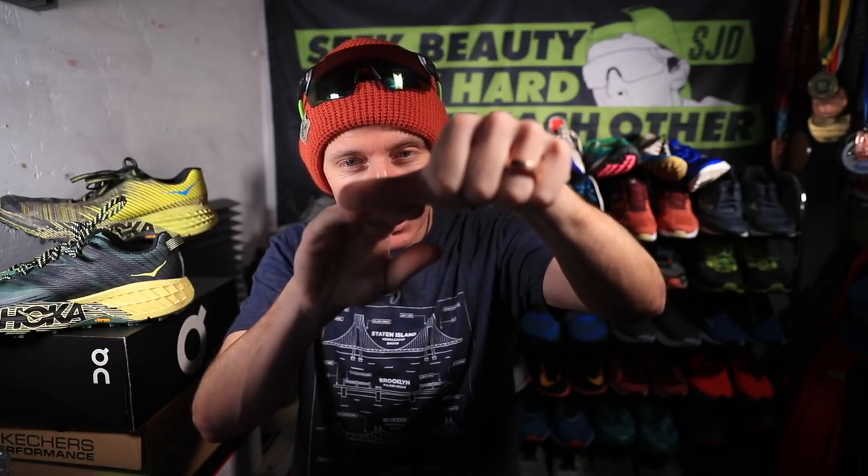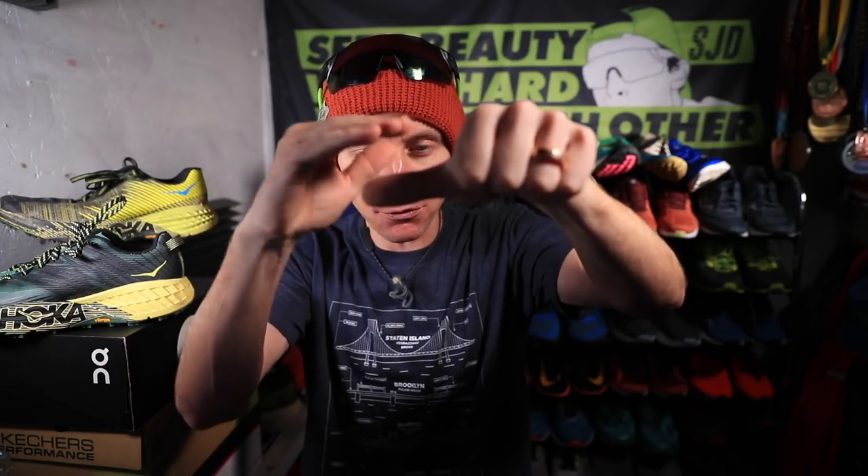Brent, most likely your shoes are too small. The general rule of thumb is that your big toe and the rest of your toes should be basically a thumb's width from the front of the shoe — I actually prefer maybe three quarters of a thumb. When you go to a running shoe store, they'll be able to help test if your shoes are too small. I actually prefer a snug fit rather than shoes being too big, but it's definitely a fine line. Good question from Brent.